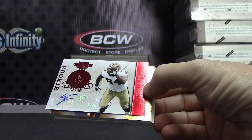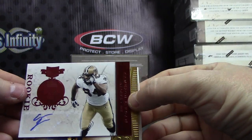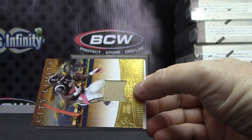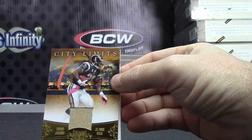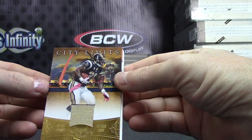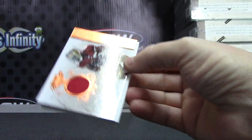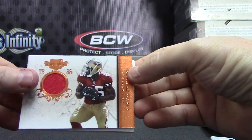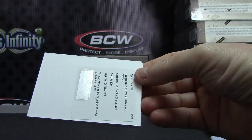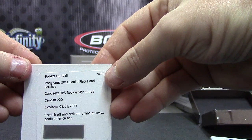That one's numbered 17 of 25 — Cameron Jordan. That one is numbered 150. Steven Jackson jersey, that one is 99. Patrick — Vernon Davis jersey, that one is 199. Another rookie patch autograph, card 220.